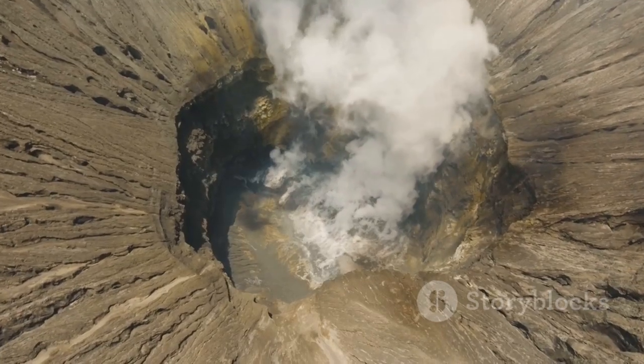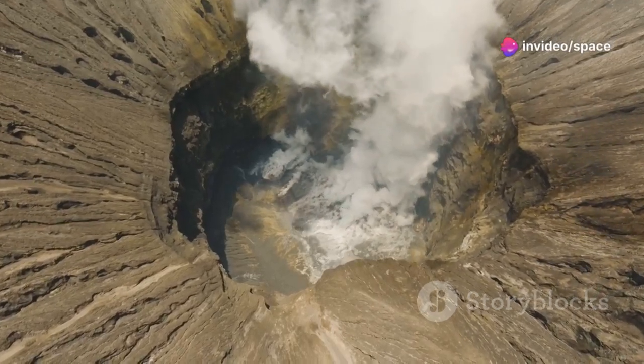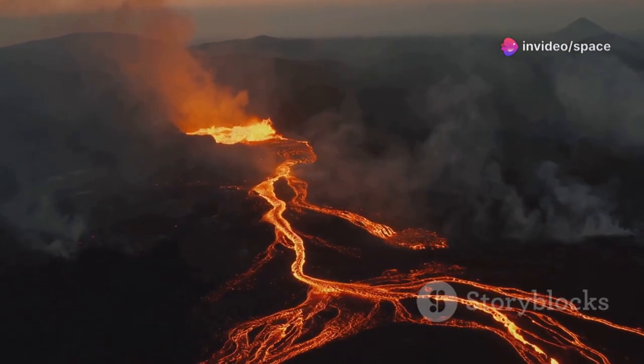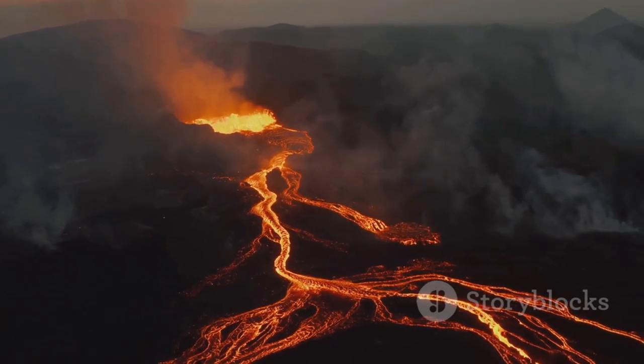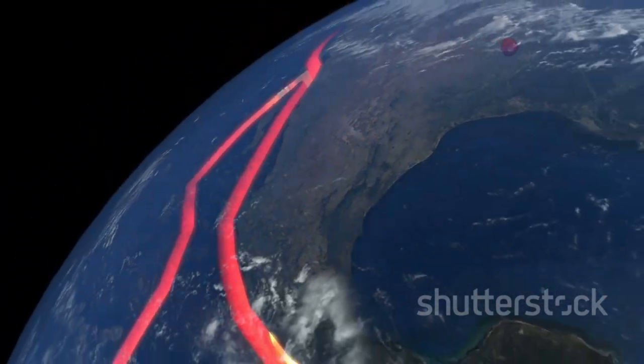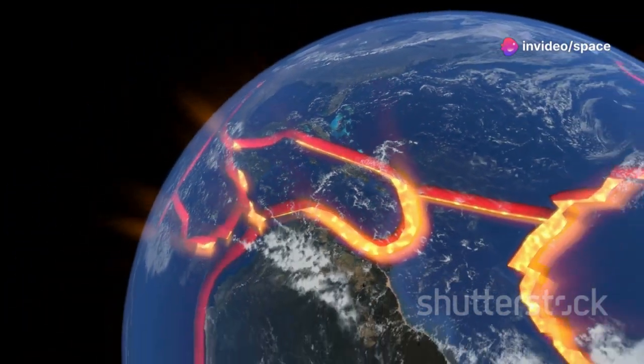It is a volcano, a powerful force of nature hidden from casual view, erupting in the depths of the ocean. Axial Seamount is a window into the Earth's fiery heart, where molten rock meets the cold ocean water. It is a place where the planet's tectonic plates collide and grind, creating a spectacle of raw power and creation, unseen by most.